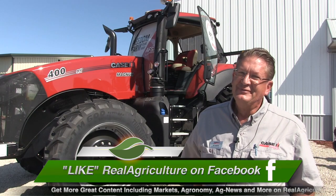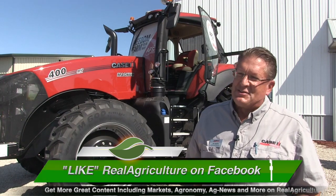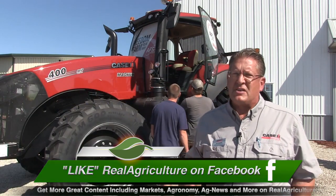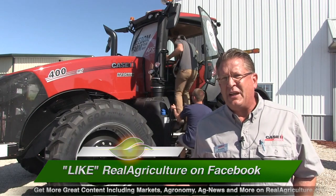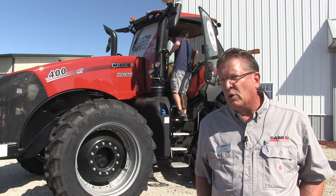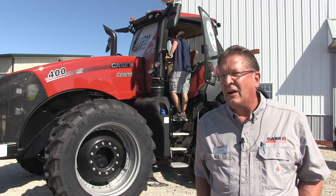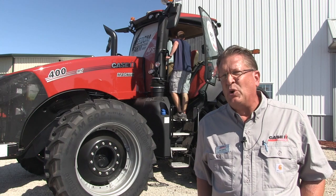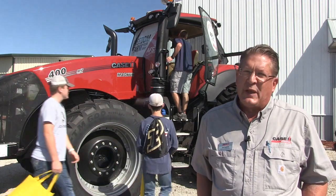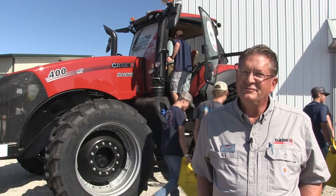Why 400 horsepower? You're handling a lot of implements and everybody's going faster. That's the truth — speed takes power. We had the opportunity to add a new member to the Magnum family, and that's what we've done with the AFS Connect Magnum 400. We now have 400 engine horsepower at a customer's disposal, and they can pull implements — both tillage and planting — a lot faster and get that peak productivity from their machines.